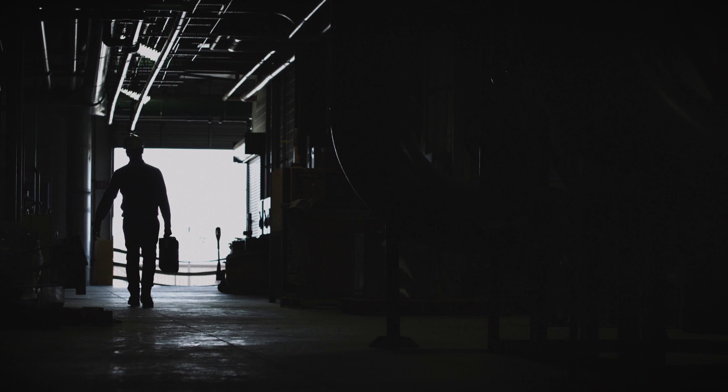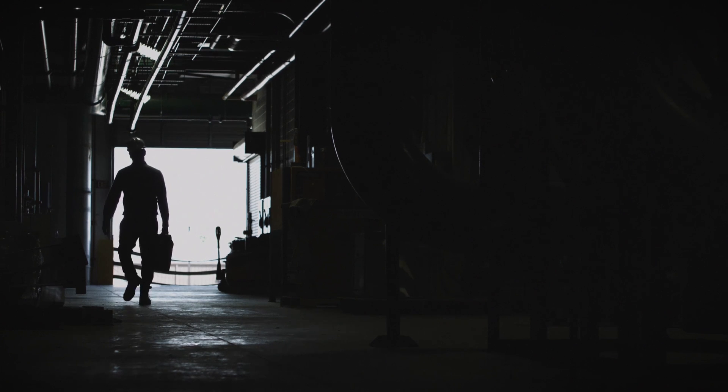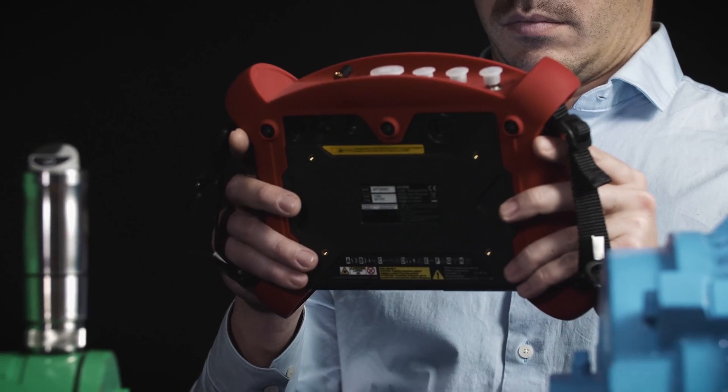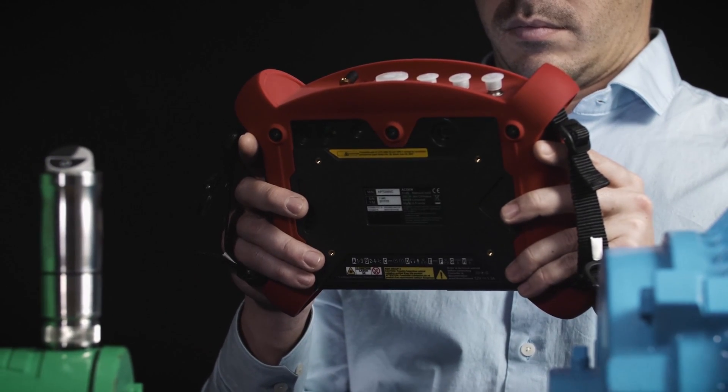Accurex and the Fixturlaser Smart Machine Checker empowers mechanics to check machines, which prevents costly downtime and fills the gaps in condition monitoring programs.